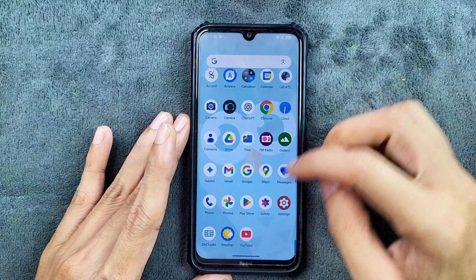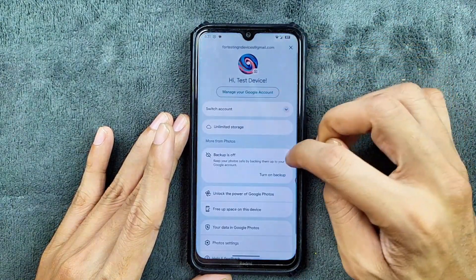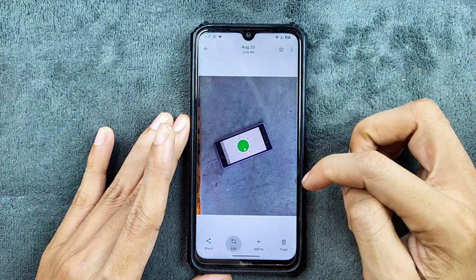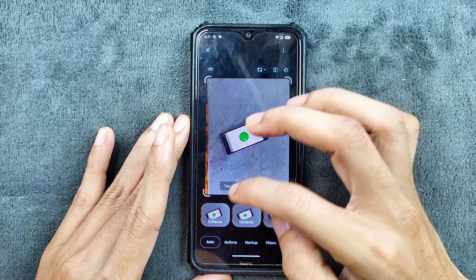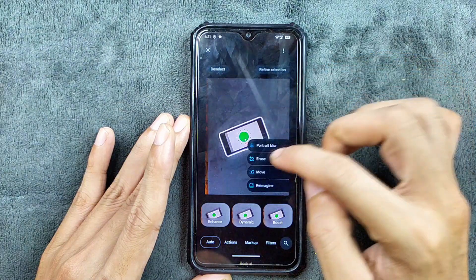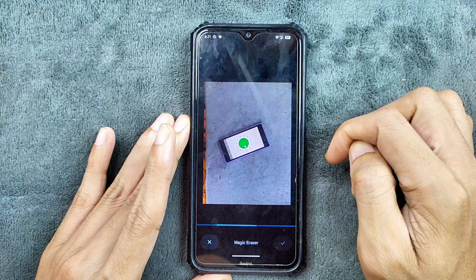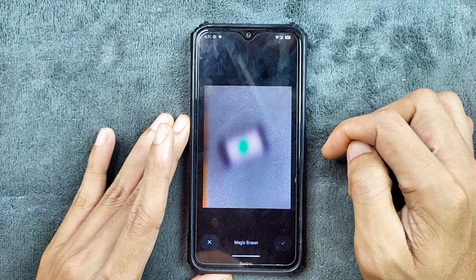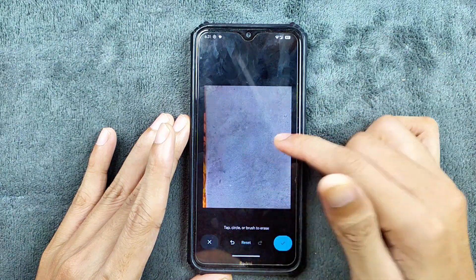The Google Photos unlimited storage is available, as you can see here. And fortunately, the magic editor is also working — you can use circle to erase. So that is working well, no issue at all.